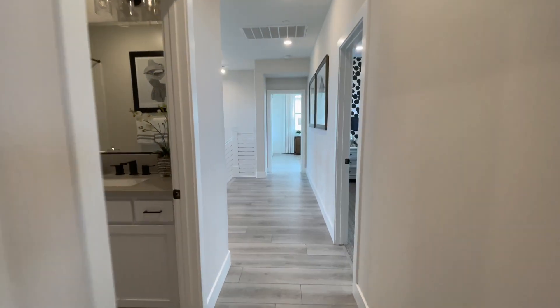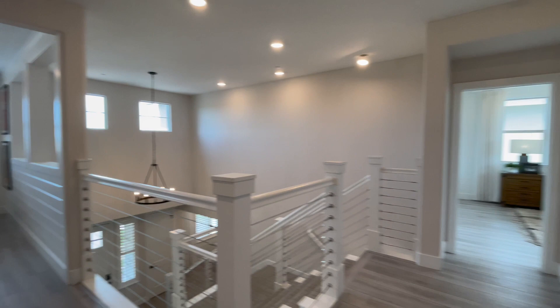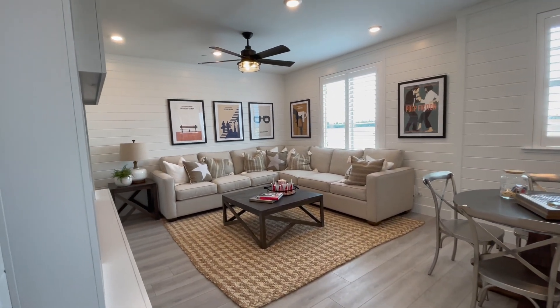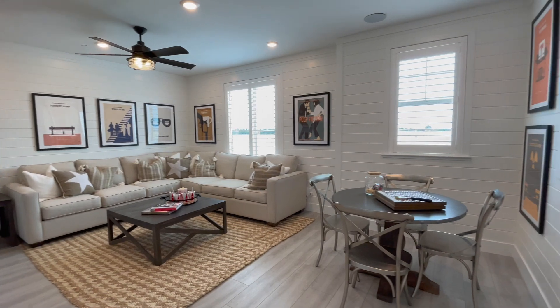I hope you enjoyed the tour. If you are in the market for a home out in the Roseville area, or really anywhere in the Sacramento area, feel free to reach out. I'm happy to help. Have a great day.